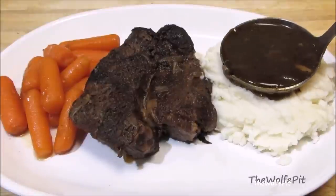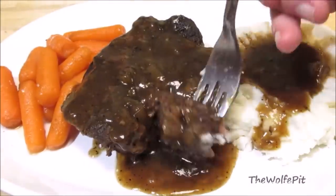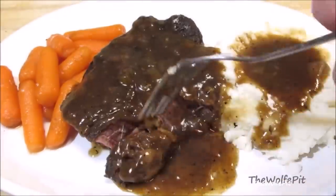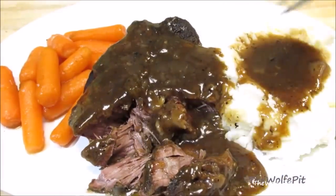Welcome back to The Wolf Pit and another episode of What Are We Eating? Pot roast and mashed or roasted potatoes are the ultimate meat and potato meal that will satisfy the heartiest of appetites. Who can resist the melt-in-your-mouth braised beef and tender vegetables simmered in a rich brown gravy? Add a heaping helping of creamy mashed potatoes or roasted potatoes and you have one of the classic comfort foods.